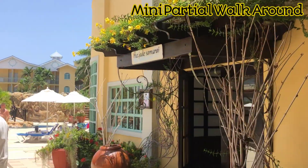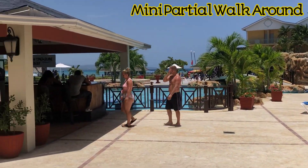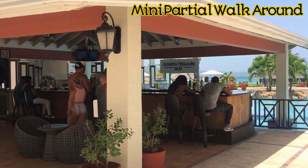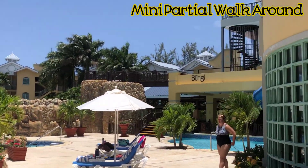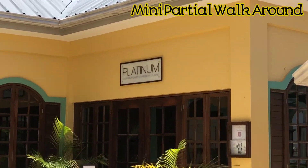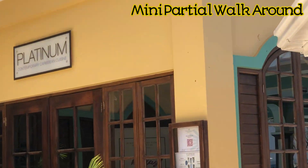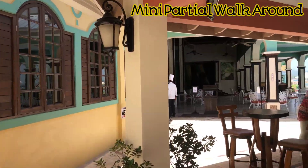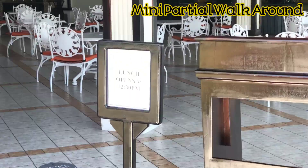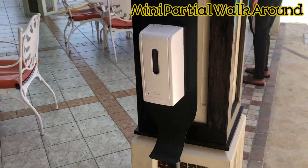All right guys, so here we have the gentleman's restaurant, which is reservation only, so please keep that in mind. We have Platinum, the Caribbean cuisine. This is where we have lunch, and this is where you only sanitize before going in, which is good.